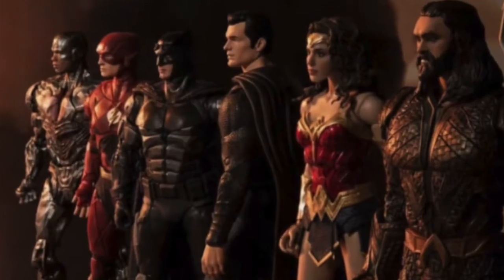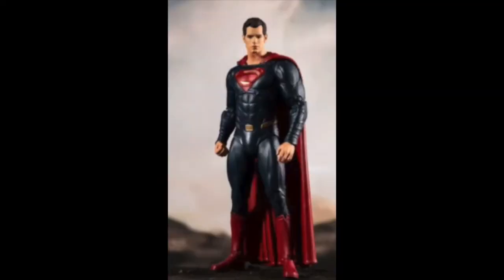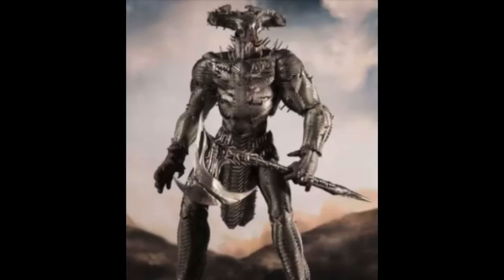Ronnie gives his initial thoughts on the McFarlane Justice League figures: they were released today, he doesn't like how they look, finds them kind of ugly and bulky. After a quick look, he's passing on buying them overall.